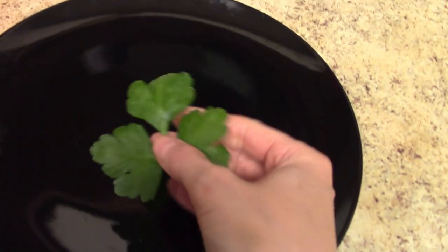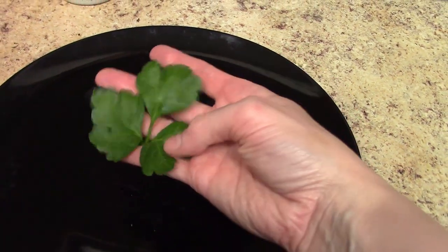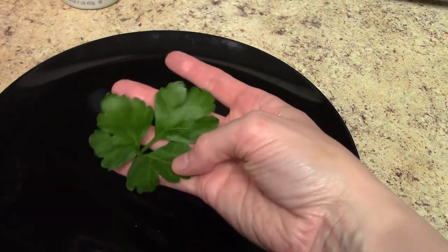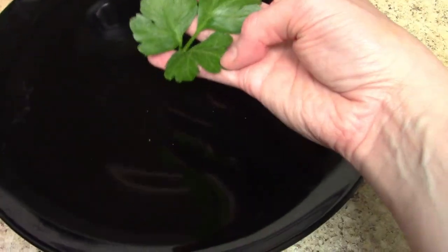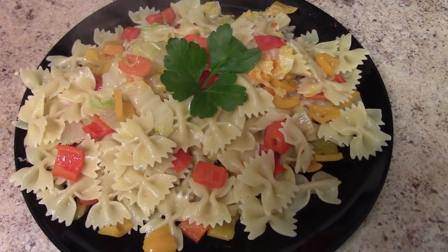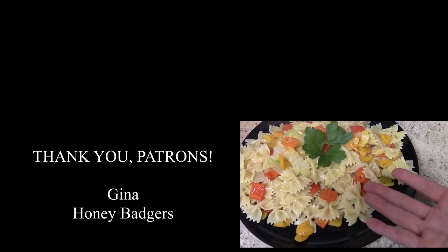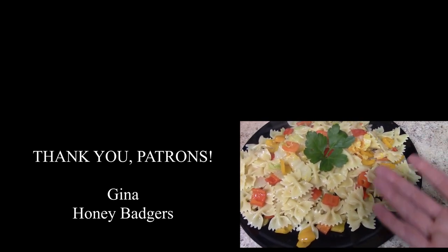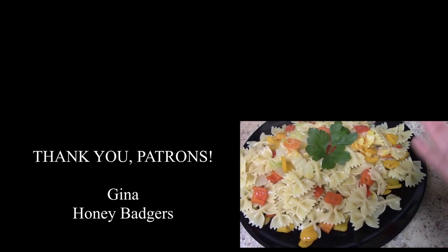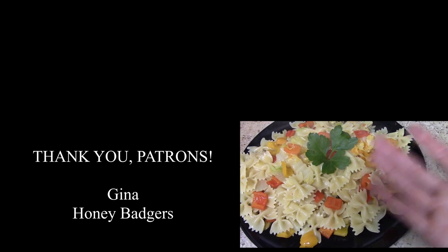I don't have a lot of herbs, but I am growing some outdoors. They're still babies, but I picked a leaf of parsley just to make it look pretty for the thumbnail. And behold — it's pasta with vegetable-y goodness! This isn't exactly a recipe-recipe; I do have a write-up in the video description below if you're interested. But this is just showing you how you can make something out of what you think is nothing in your fridge.